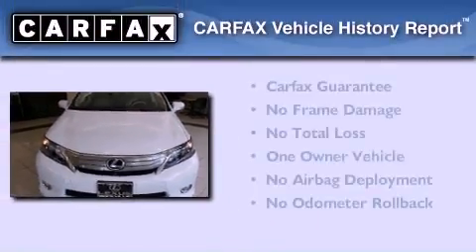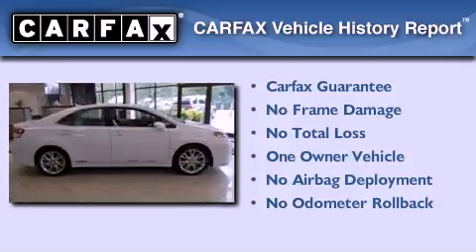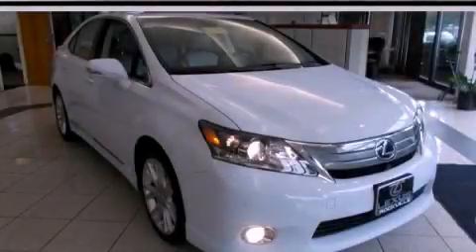This Lexus has had only one owner, and it qualifies for the Carfax Buy-Back Guarantee. We invite you to contact us today to learn more about this vehicle.